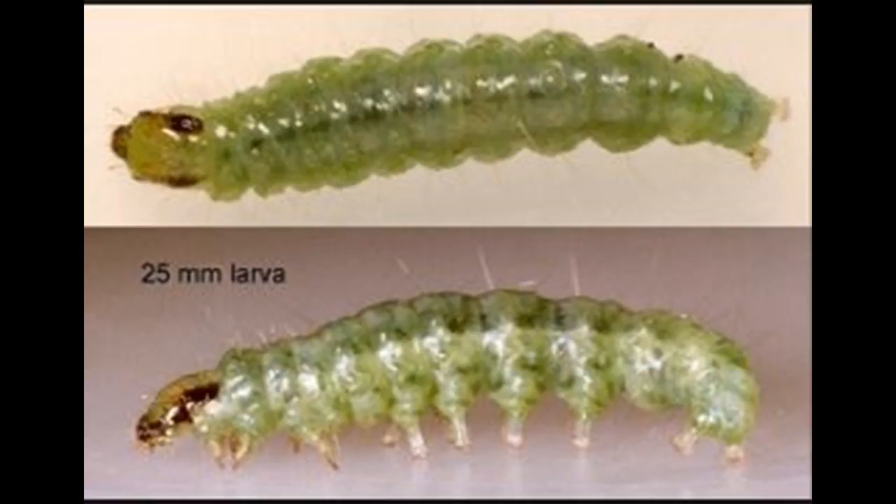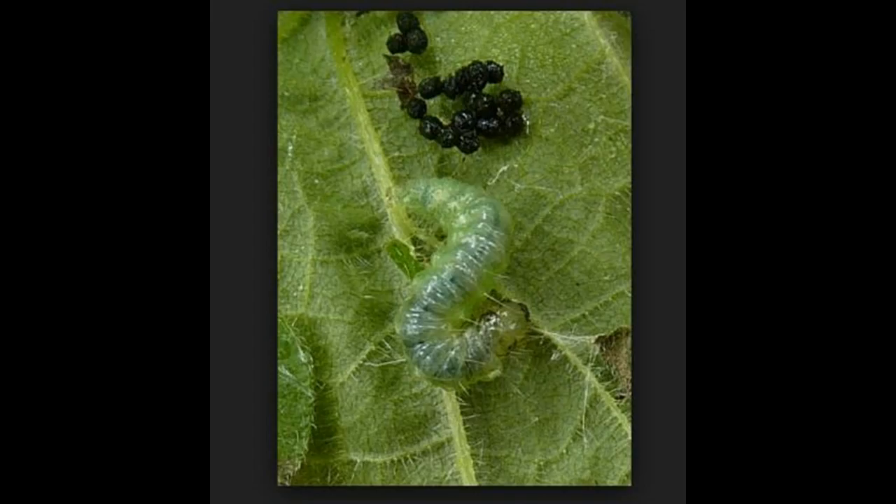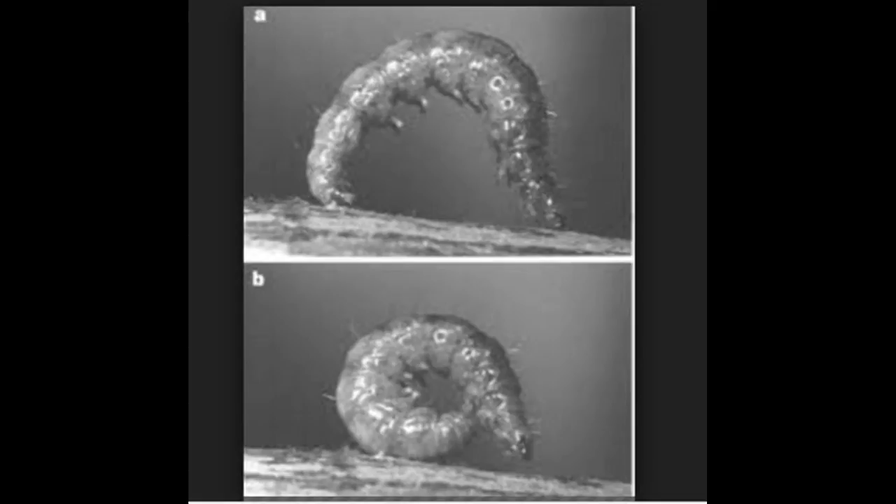That is the larval equivalent of 241 kilometers per hour — the fastest among caterpillars. When threatened, the caterpillar curls itself up and rolls away, traveling at about 40 times its normal speed.